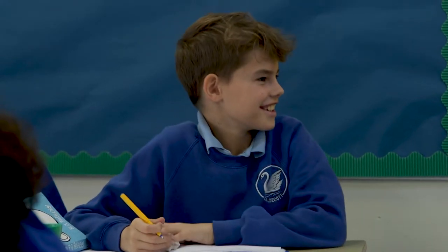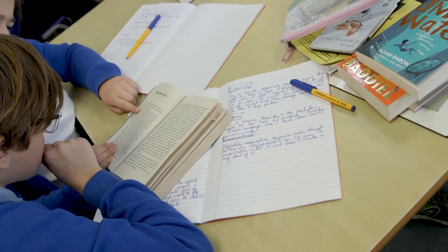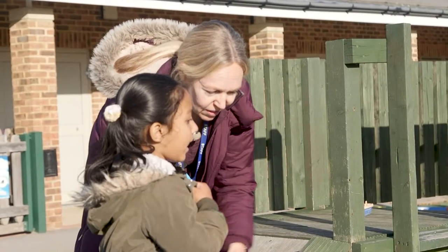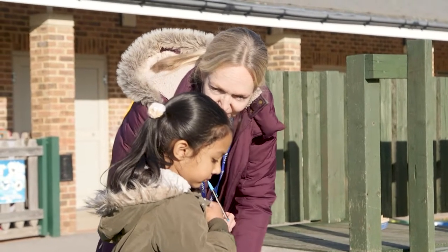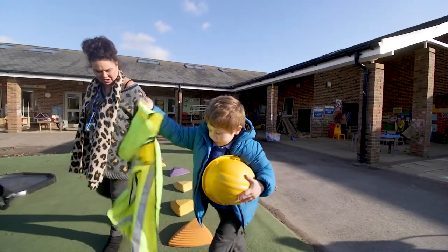Sometimes we go outside, we do drama, we do science experiments — that's actually really helpful because it gets a lot of ideas into your head. I like everything about the school and it just makes people feel really welcome. If there's a new person at the school, everyone will try their best to make them feel welcome and as if they fit in.